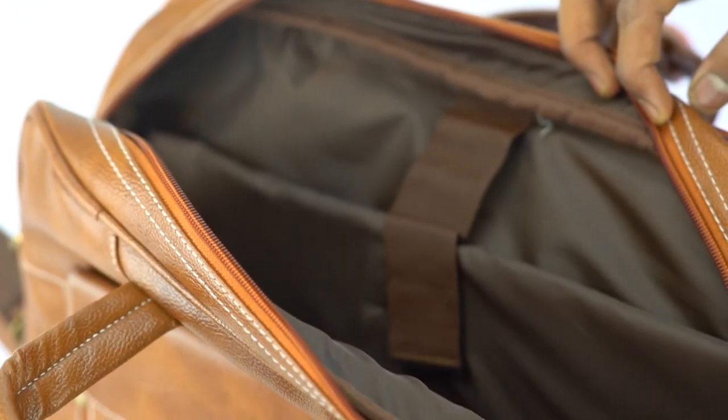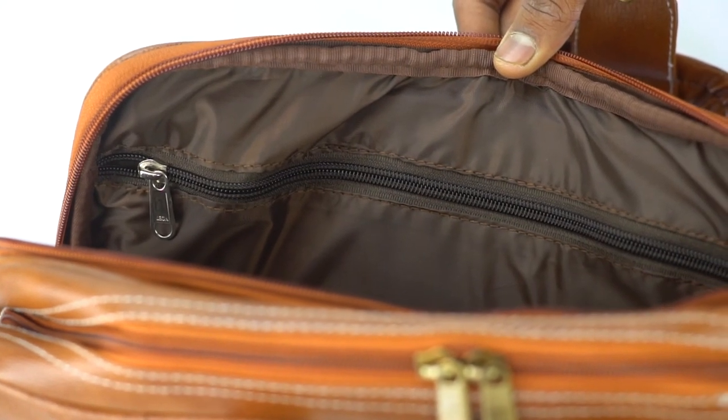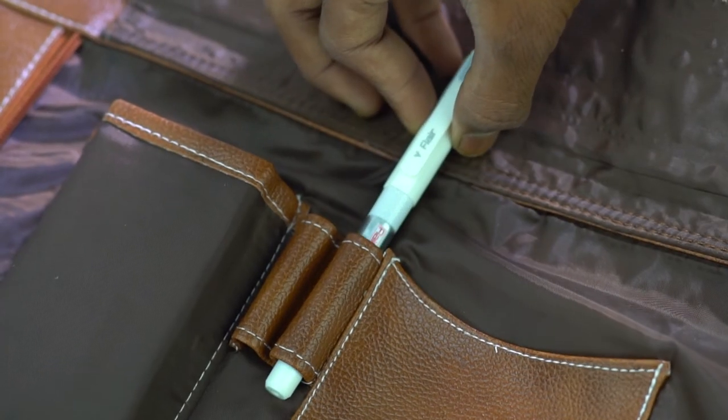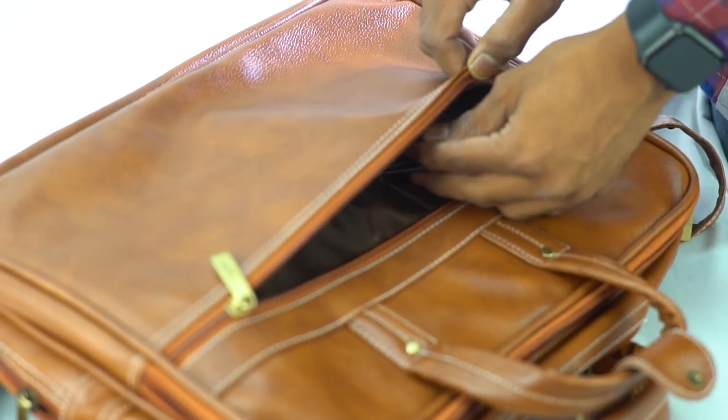It has two main pockets with one padded laptop compartment and another big compartment for books, documents, wallet, and other essentials. One front side zipper pocket with a multi-function storage area for papers, keys, phone, etc. One back zipper pocket with a multi-function storage area for other business accessories.